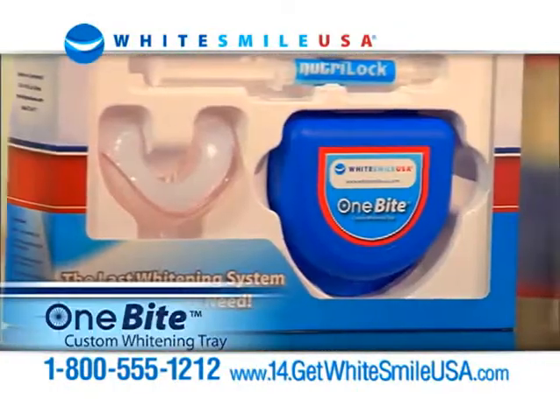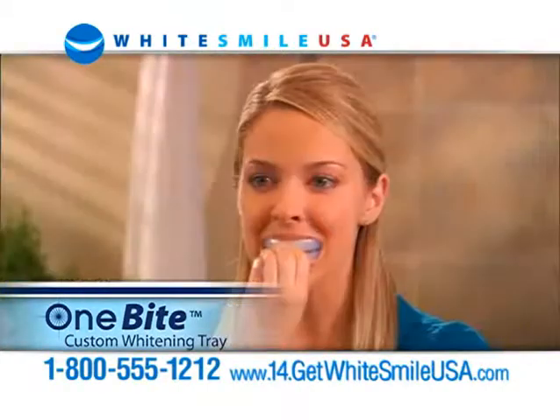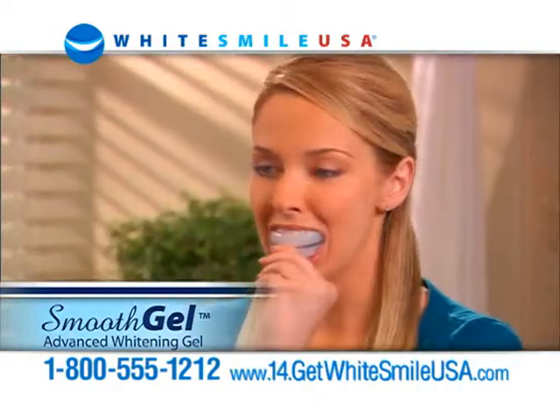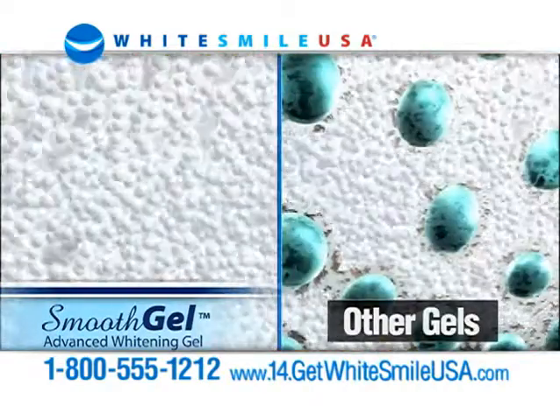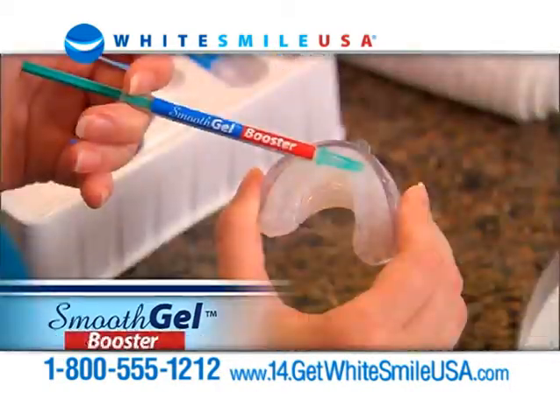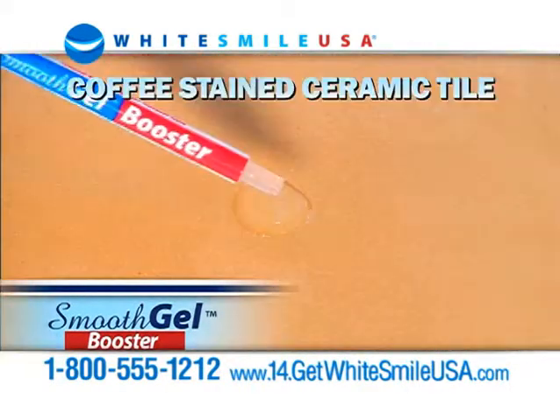Here's what you get: the one-bite tray with ComfortFit technology to create your custom mold in seconds. Advanced Smooth Gel for healthy, visible results in one hour. There's no plastic fillers, so your entire tooth surface is whitened evenly. Smooth Gel Extra Booster to accelerate results.